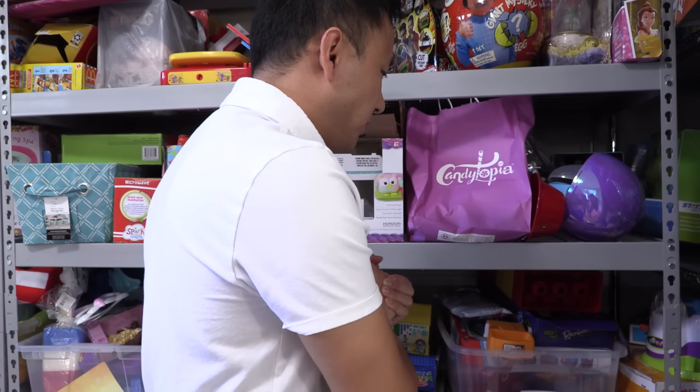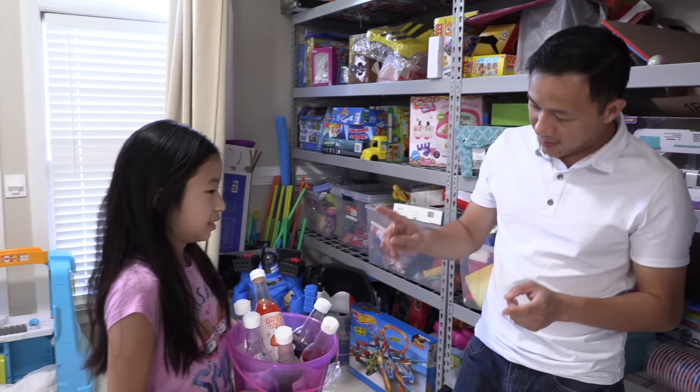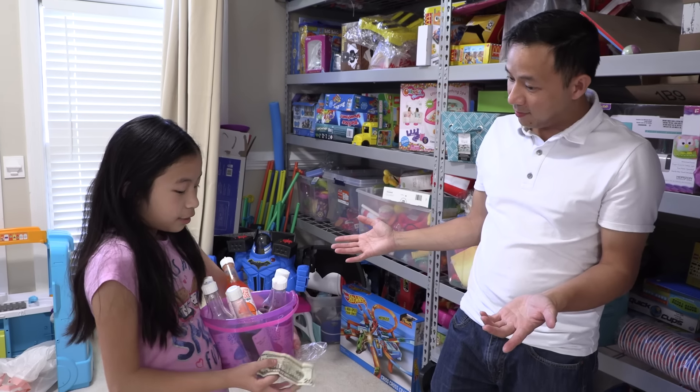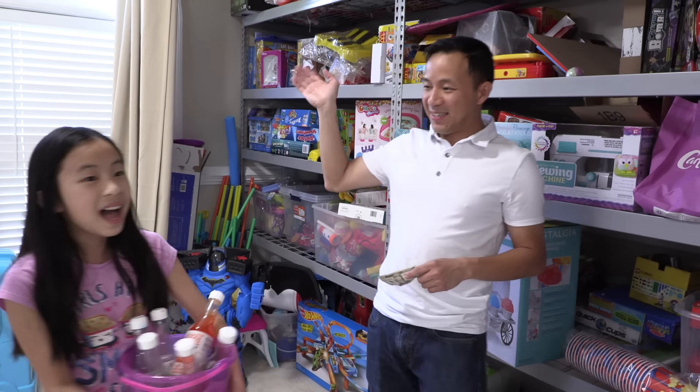Well, I do need some flavors for snow cones. That's perfect, I have all the flavors for you. Come on. Here it is. Thank you. How much would that be? Let's see — flavors, the cups, the straws — it'll be $20. Here you go. Thank you. Have a nice day. Good luck. Bye.